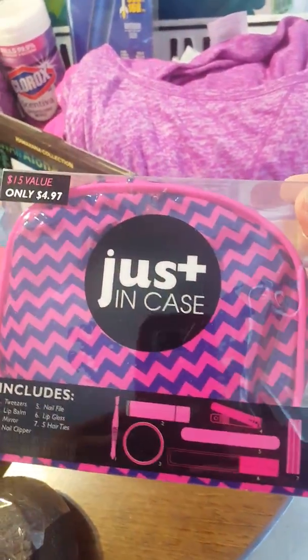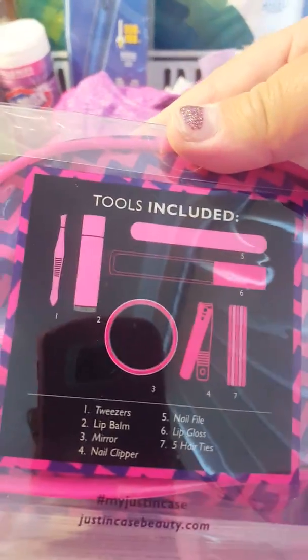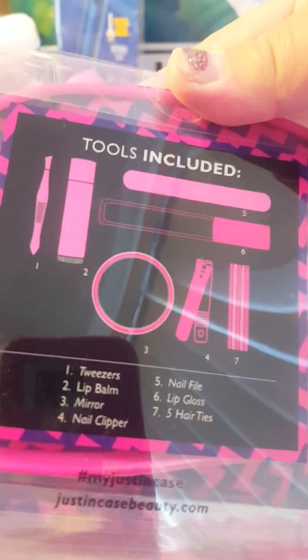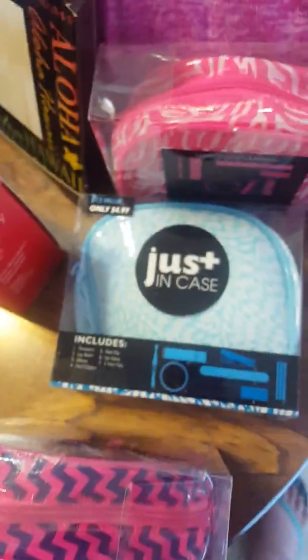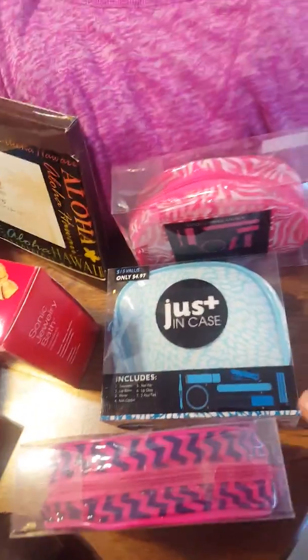I don't know what I want these for — I just bought a bunch. They were a dollar, but with a 25% off discount they came to about 75 cents a piece. Each one has a nail file, chapstick, clippers, tweezers, lip balm, mirror, nail clipper, lip gloss, and hair ties. I got one in every color — there's a zigzag pattern, a blue, and a pink with white. I got three of those actually — I got every color they had.